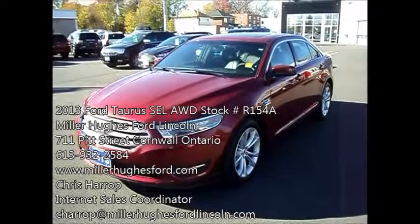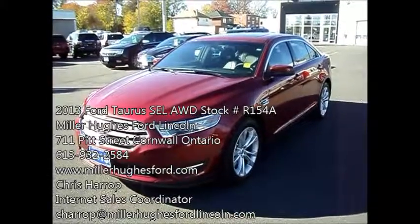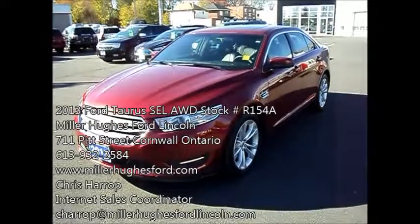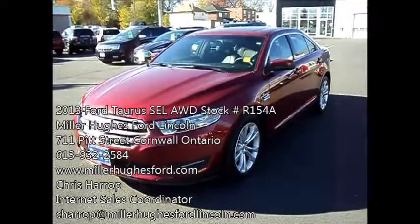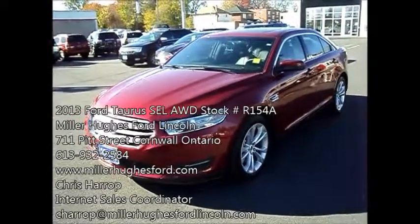Chris Harrop here, Internet Sales Coordinator for Miller Hughes Ford Lincoln. We're located at 711 Pitt Street in Cornwall, Ontario. Here I have a 2013 Ford Taurus SEL all-wheel drive, 3.5 liter V6. Previous daily rental. Clean machine.